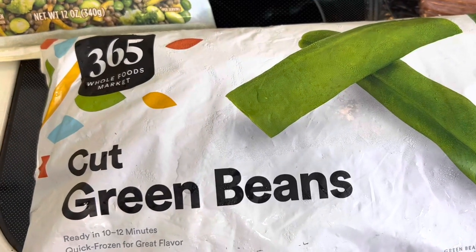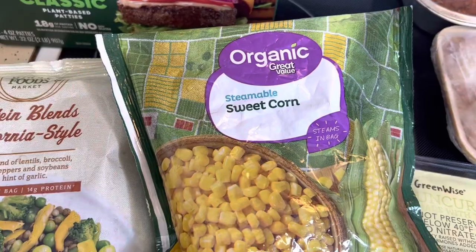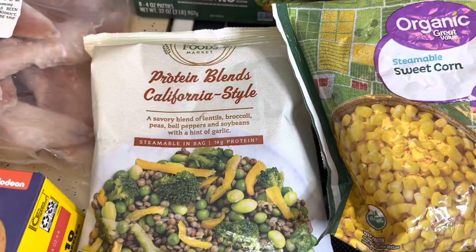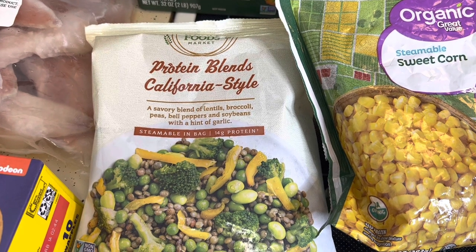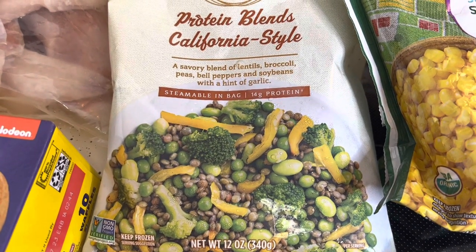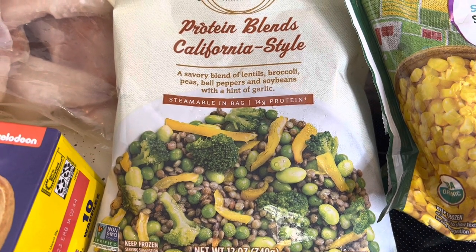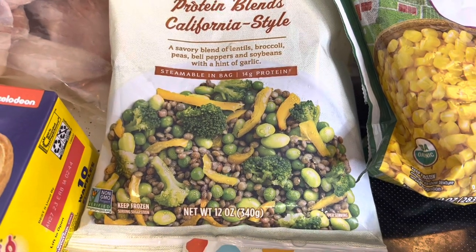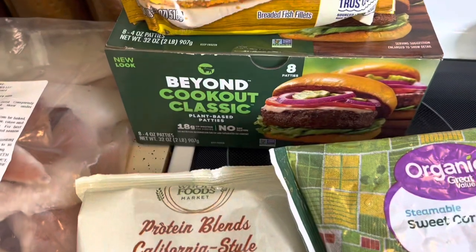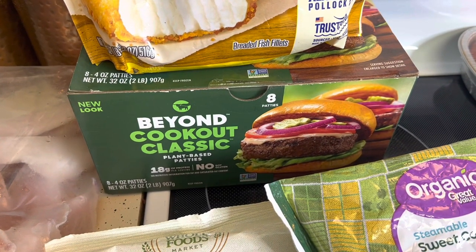We also have $3.75 Whole Foods Market cut green beans. We have organic steamable sweet corn. We also have Whole Foods Market protein blend California style — it's just a blend of lentils, broccoli, peas, bell pepper, soybeans with a hint of garlic. That sounds good except for the soybeans. We also have green beans.